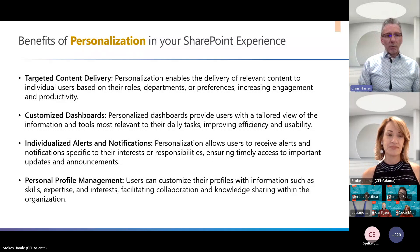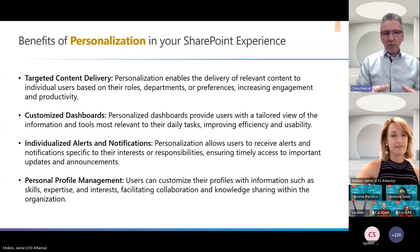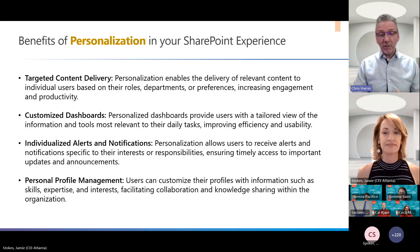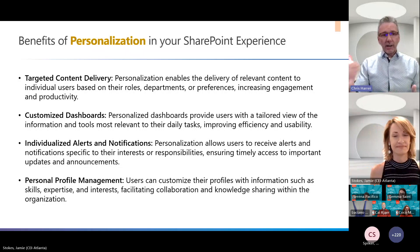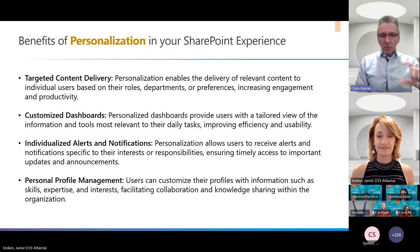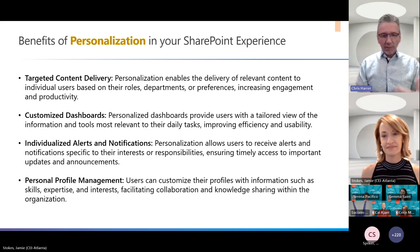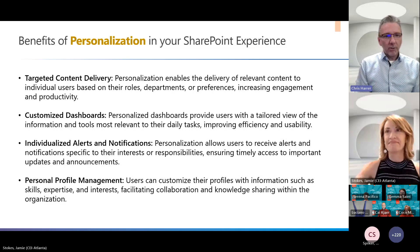Targeted content, customized dashboards, alerts and notifications — when you can really personalize and target people, it makes a big difference. With Viva Connections, we really customized those dashboard cards and brought in integrations to personalize them. Personal profile management is also key — bringing in personalization through integrations with Workday and Azure and blending them together to create a great profile management page.